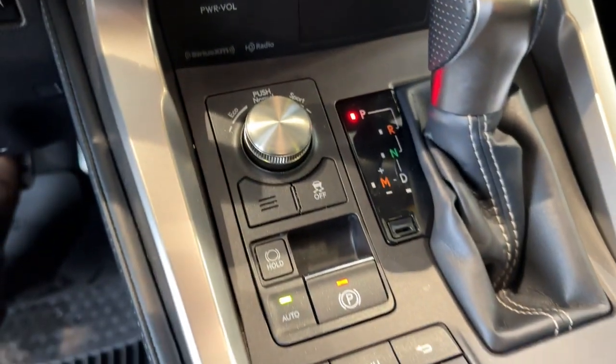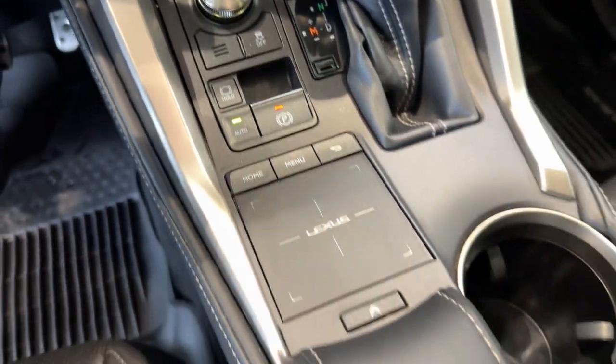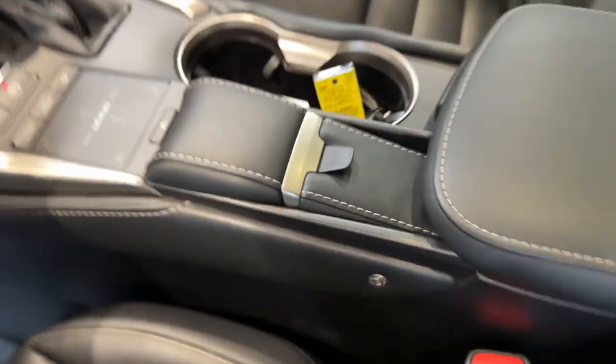Heated and ventilated front seats. CD player. Obviously these are all your controls — beautiful leather right there.